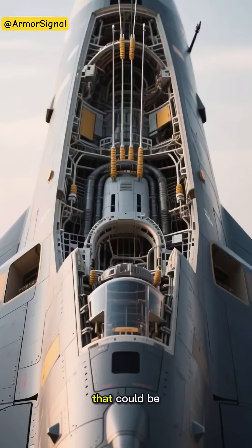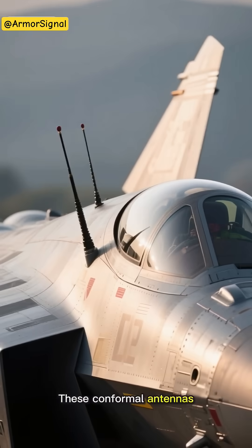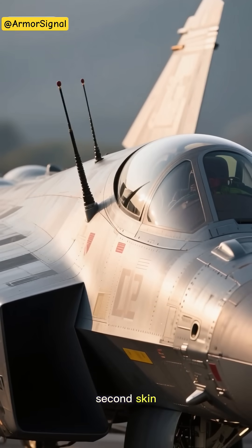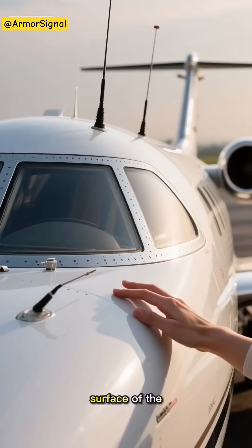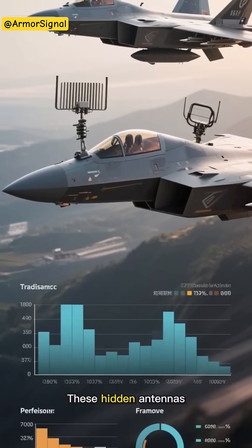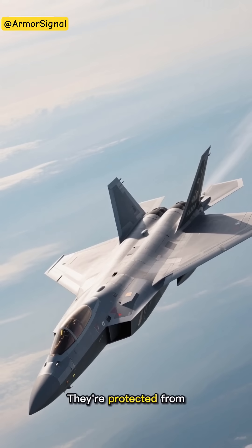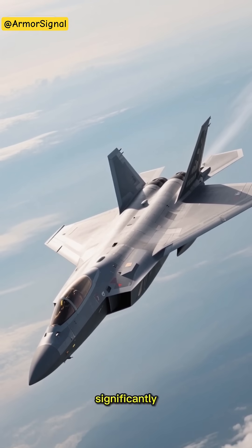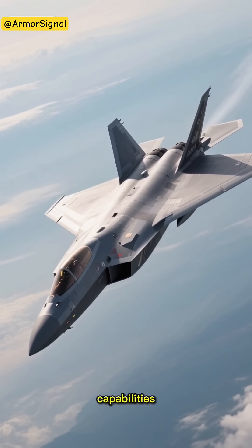They developed antennas that could be embedded directly into the aircraft's skin. These conformal antennas follow the natural contours of the jet, almost like a second skin. Some are so well integrated that you could run your hand along the surface of the plane and barely notice they're there. These hidden antennas actually perform better than their stick-out counterparts — they're protected from extreme conditions, reduce aerodynamic drag significantly, and most importantly, they help maintain the jet's stealth capabilities.